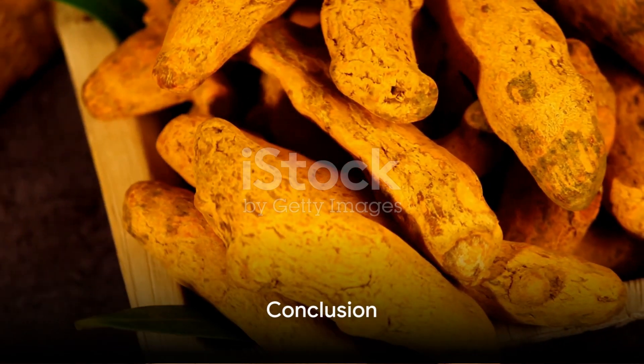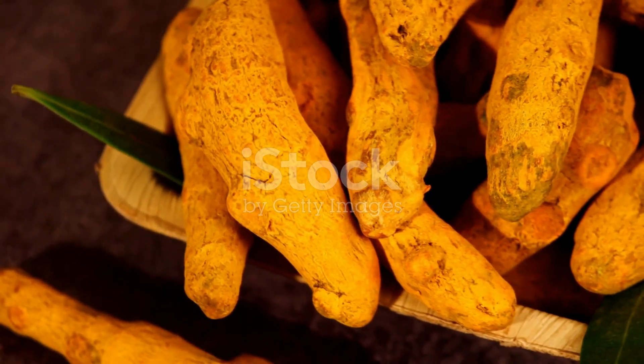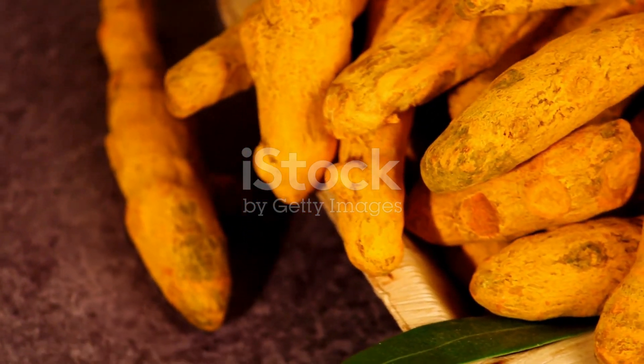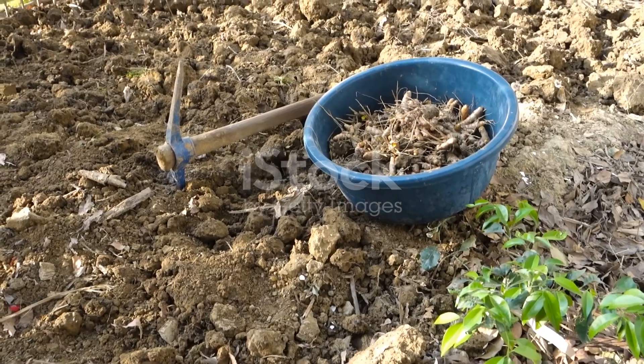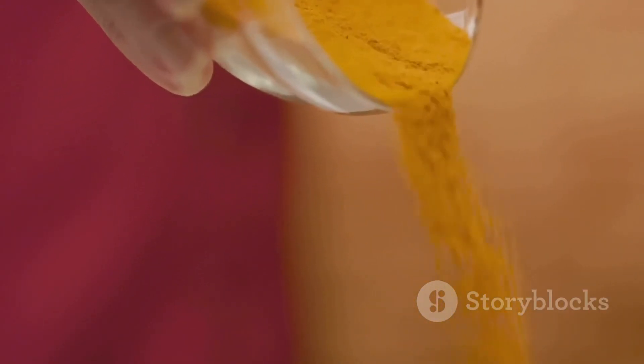In conclusion, turmeric tea is a simple, flavourful way to incorporate this super spice into your daily routine. With its easy preparation and a plethora of health benefits, it's no wonder this golden brew has been revered for centuries. So the next time you're in the mood for a warm, soothing drink, remember the vibrant turmeric and brew yourself a healthful cup of tea.